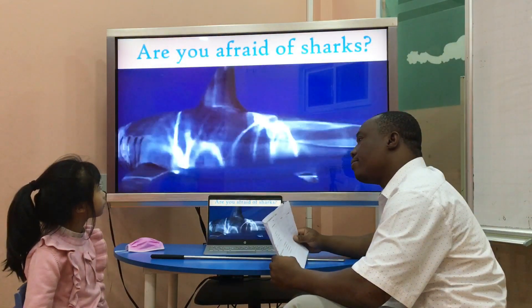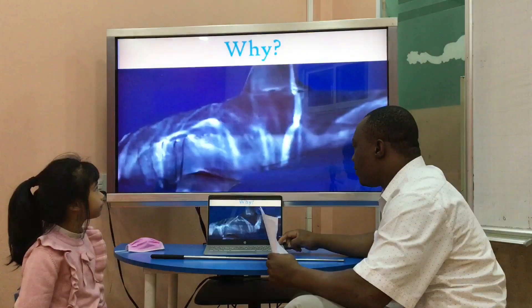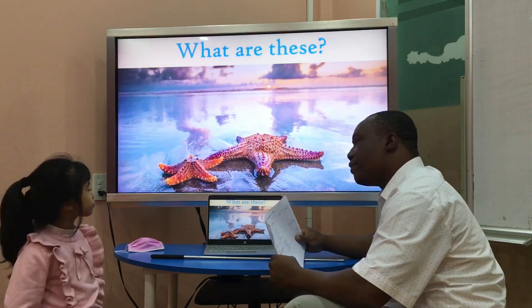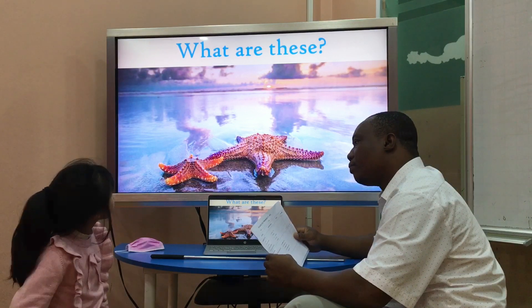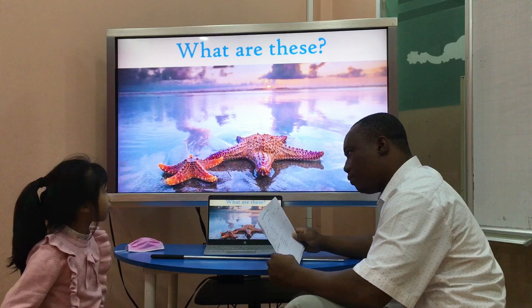Are you afraid of sharks? Yes, I am. They are scary. Yes. What are these? These are starfish.